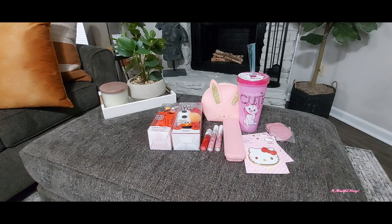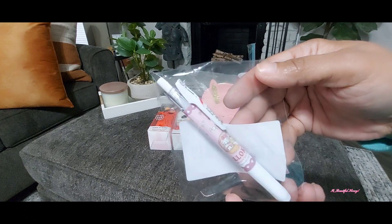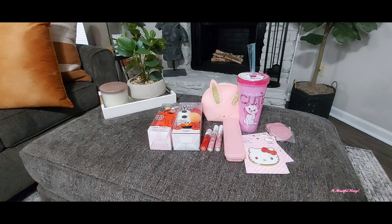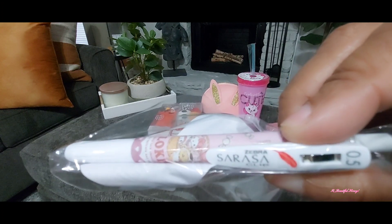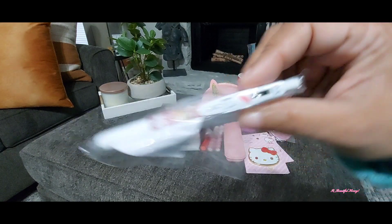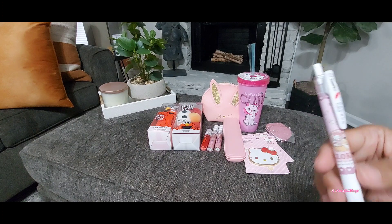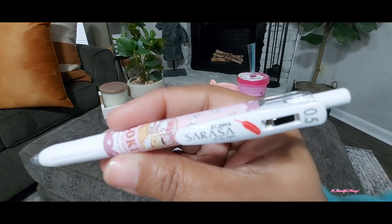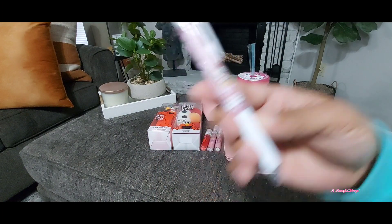Also from Temu, I picked up this Hello Kitty pen. I just thought it was cute — I actually thought it was going to be pinker than this. When I ordered it I didn't realize this was actually a Zebra pen. I'll try to get it close so you can see. I thought it was a little pricey at first, but I'm okay with the price now knowing it's actually a Zebra pen — plus it's pink and Hello Kitty. It's got a little rubber feel to it. Really cute.